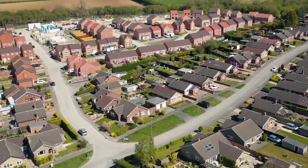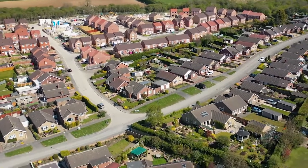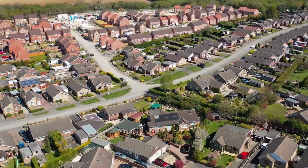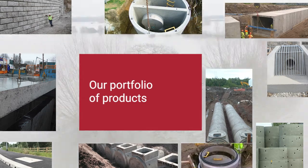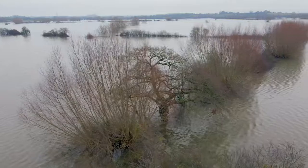While an increasing demand for new developments and homes is great news for many, without sustainable, future-proof drainage solutions, the risks of flooding will only increase. Marshall Civils and Drainage offers secure, sustainable water management solutions that are built to last, to mitigate the risk, chaos and damage that flooding can cause.